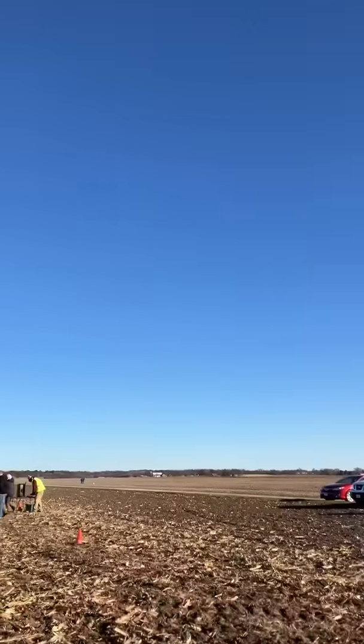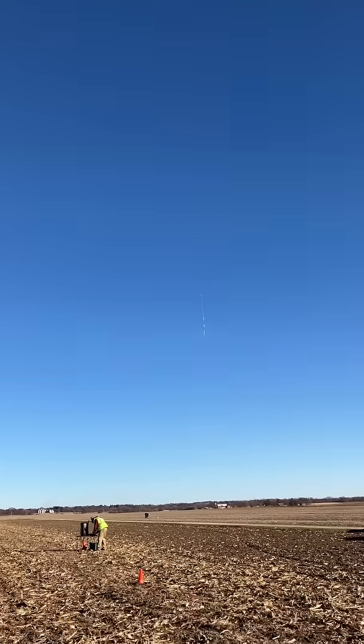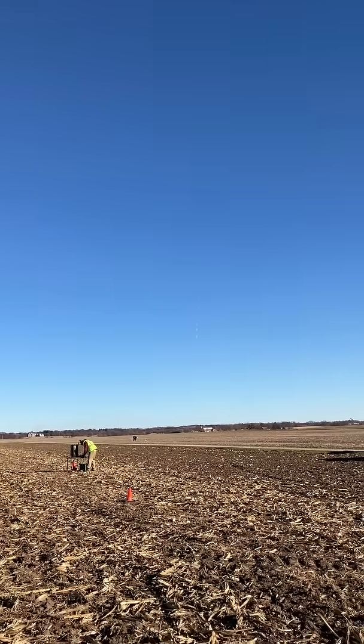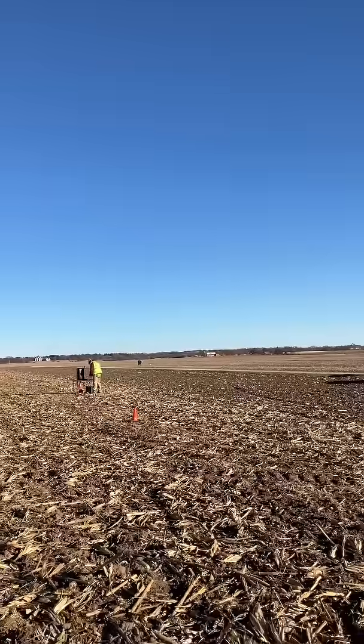The wind is actually blowing me over. Look at that — it's incredible! It's a 50-foot streamer with a little parachute at the end. Oh, that is beautiful. I wish I had the rest of the flight on camera. The wind is so strong it's blowing me over.